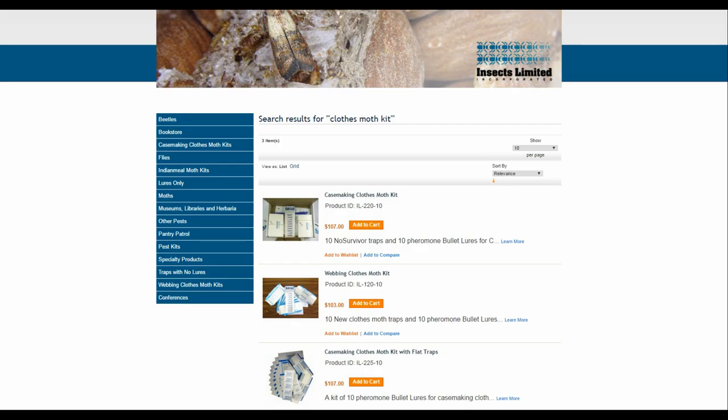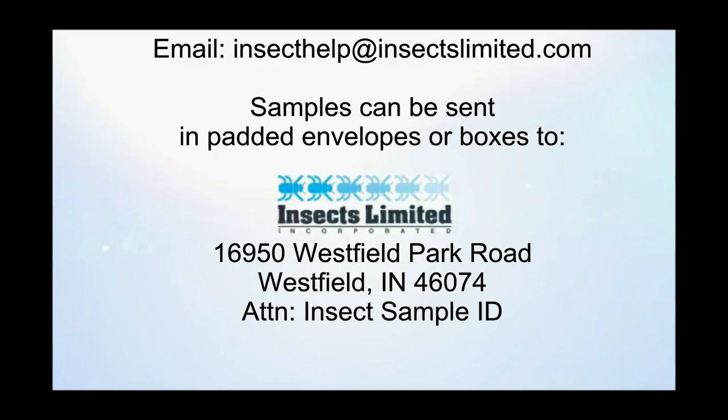Hopefully these tips will help you decide what clothes moth species you have before you purchase your pheromone kit. You are always welcome to contact Insects Limited via email with images, or send us samples if you need help in the identification.